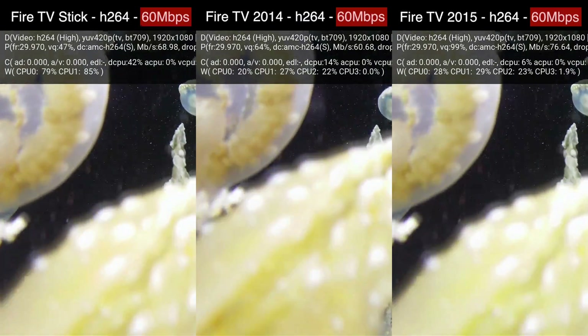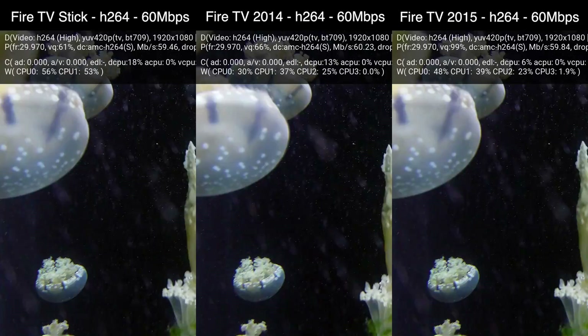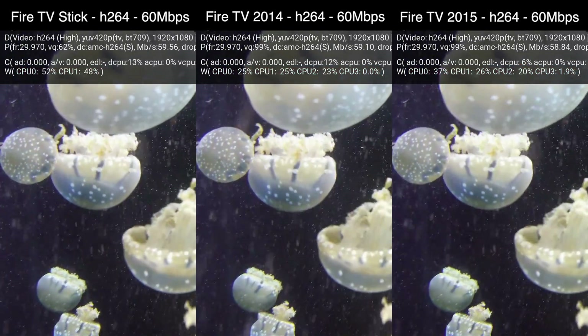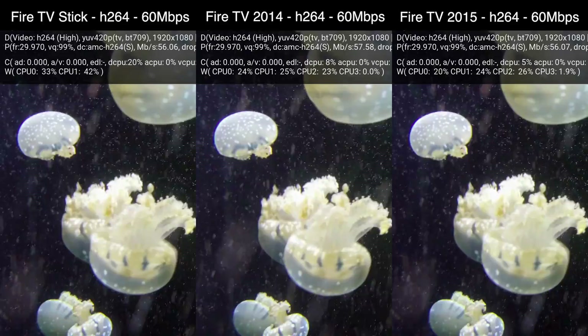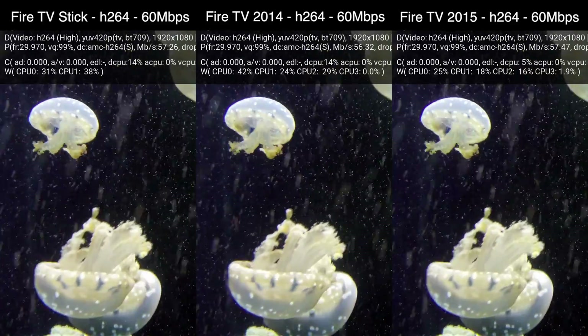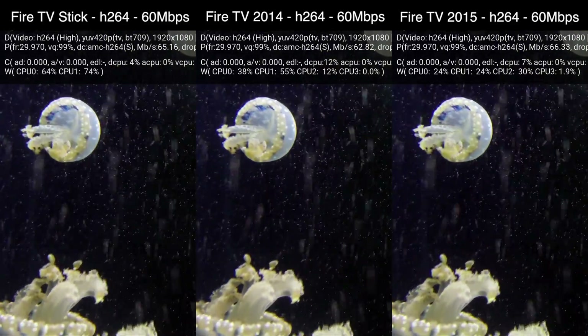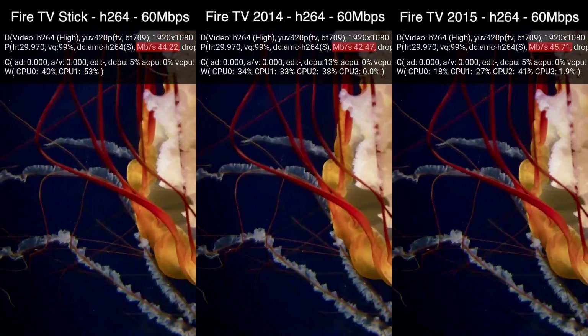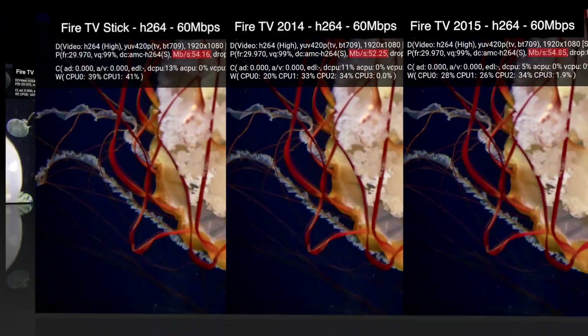If we bump up the bitrate to 60Mbps you can see the playback is still smooth and the CPU usage stays pretty much unchanged. At this bitrate we're already way above the quality of video streamed by services like Netflix and Amazon, which both stream 1080p at less than 10Mbps. Notice that the bitrate reported by the player is right around 60Mbps, which is where we expect it to be.